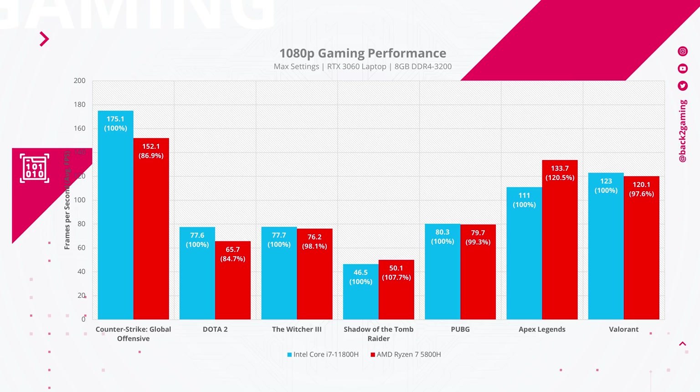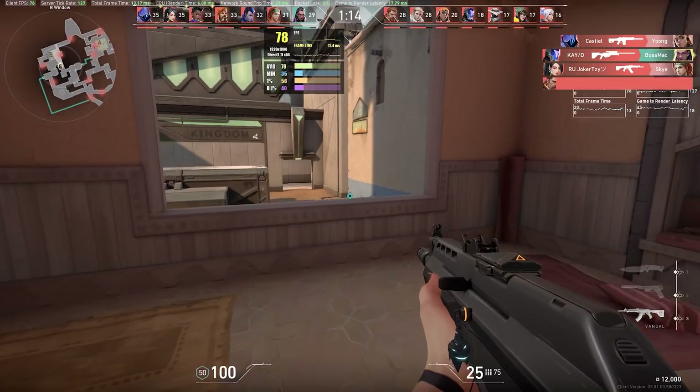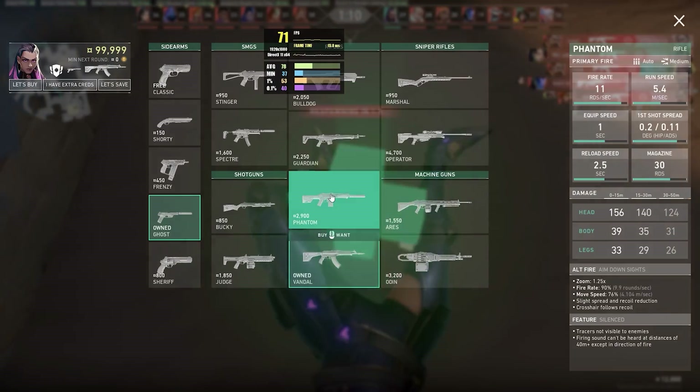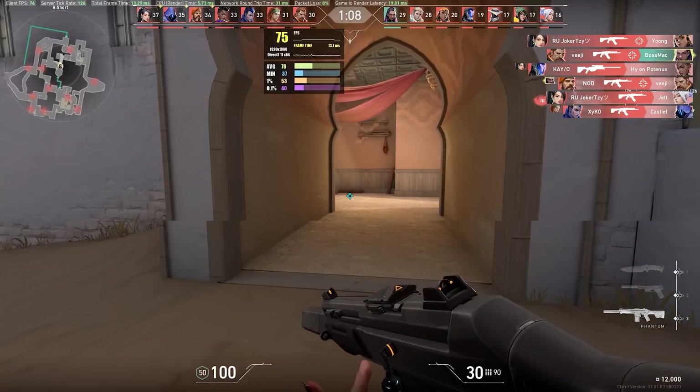GPU-heavy titles like The Witcher 3 and Shadow of the Tomb Raider show consistent results as expected from AAA games that hit the GPU more than the CPU. This is why it would have been great to have an RTX 3070 or RTX 3080 for laptops to work with. Regardless, Intel Tiger Lake H45 closes the gap in performance with AMD Ryzen in gaming.